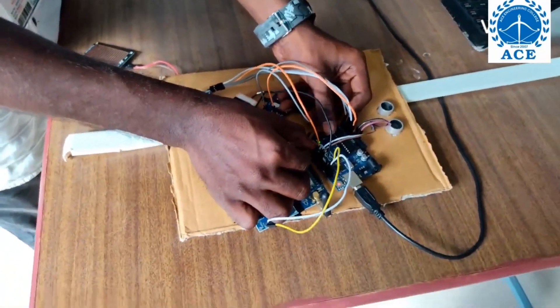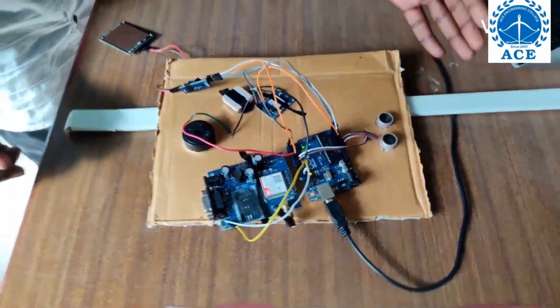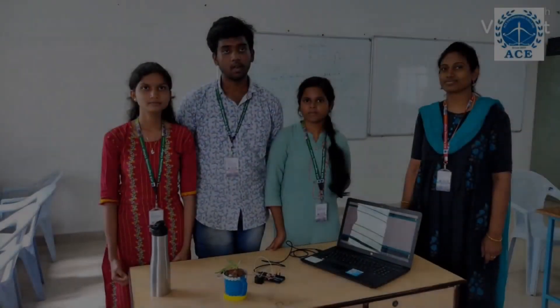When an obstacle is detected nearby, it will give a signal like this light. We also use software like Arduino UNO.